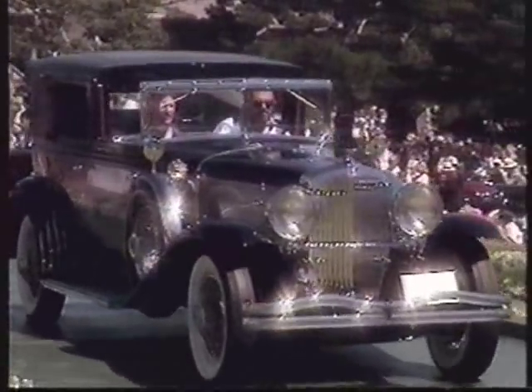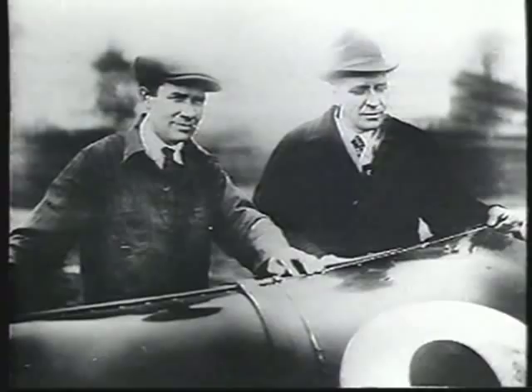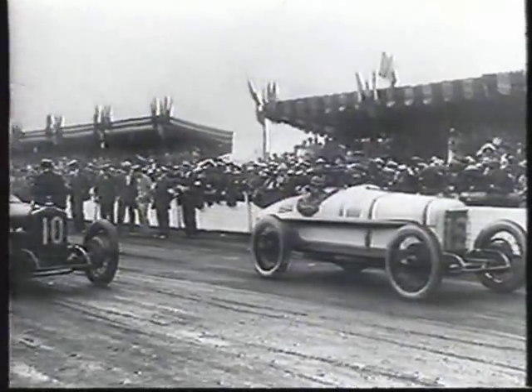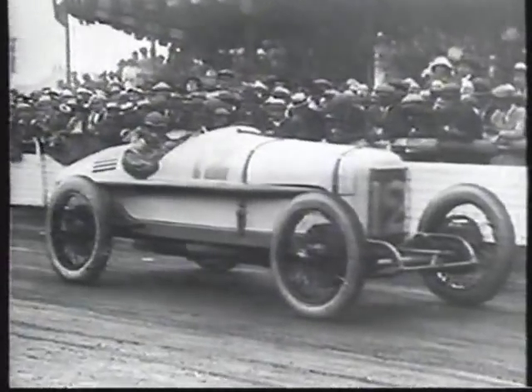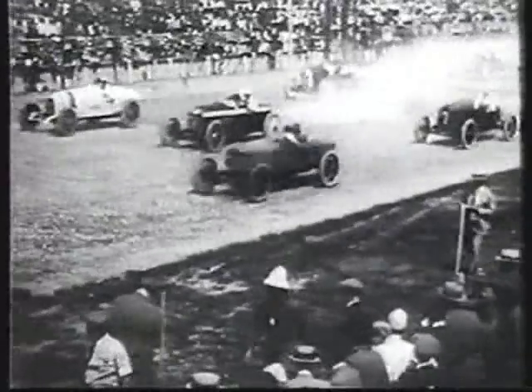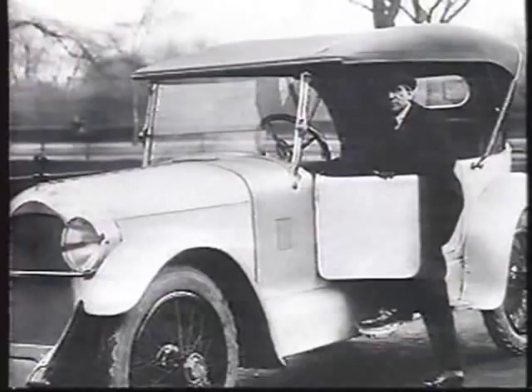A Packard 12 or a Cadillac 16 or a Duesenberg — you never forgot it. Everybody just was in awe of those things. Augie and Fred Duesenberg had a tremendous reputation for building the best racing cars on the market, and they'd won some significant races. They built the first American car to win a French Grand Prix. The Duesenberg brothers built three cars that won the Indy 500, and then went on to produce a passenger car — the Duesenberg Model A.